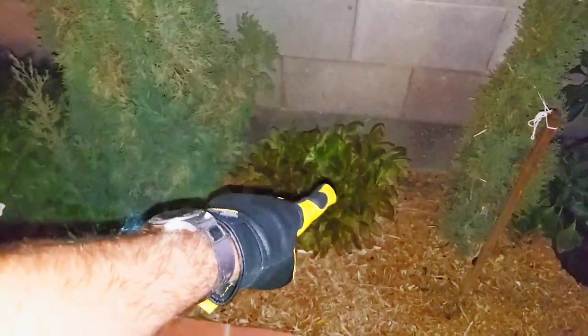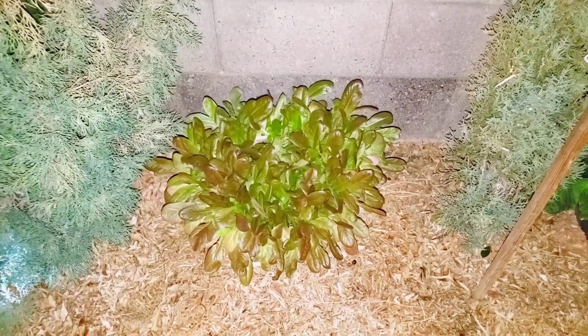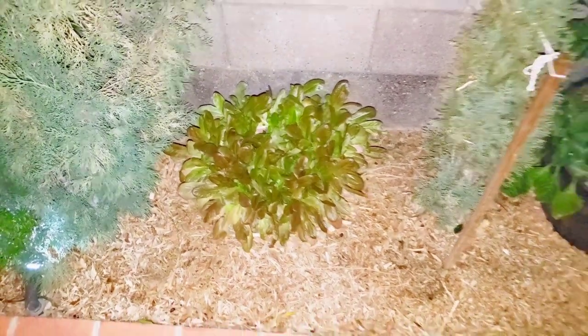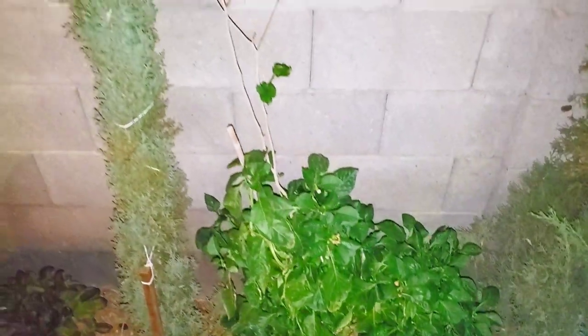Our salad bowl looks like it needs to be watered — that is our red leaf lettuce, spinach, and arugula doing really good. We actually pulled a lot of those out because there were hundreds of little sprouts that took off. There are some red bell peppers we took off as well.